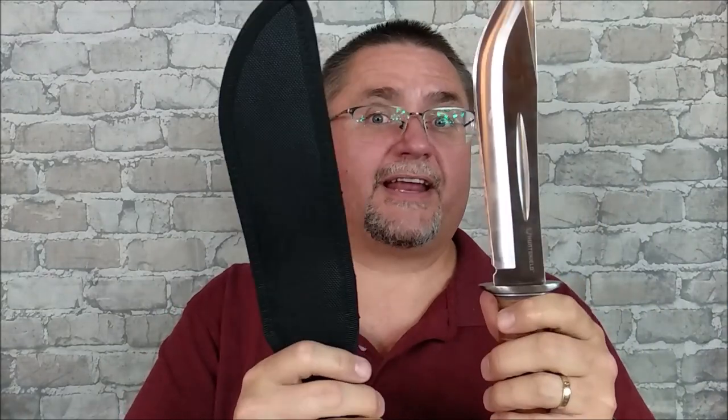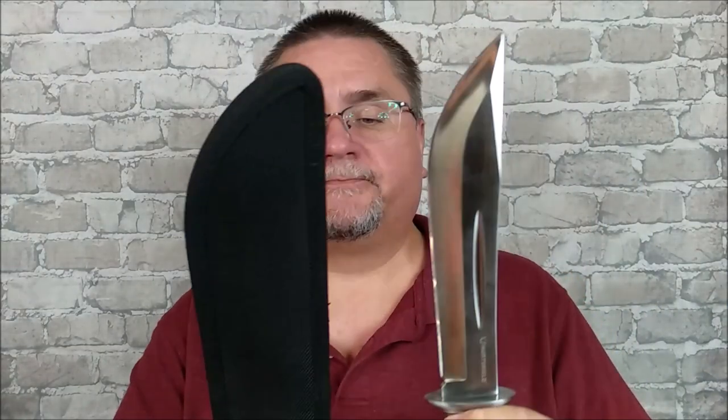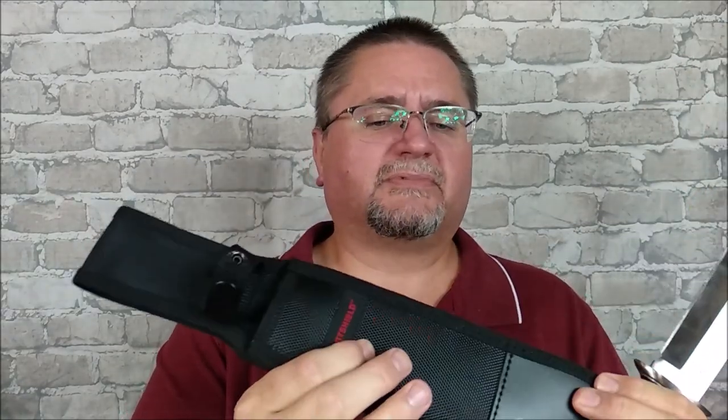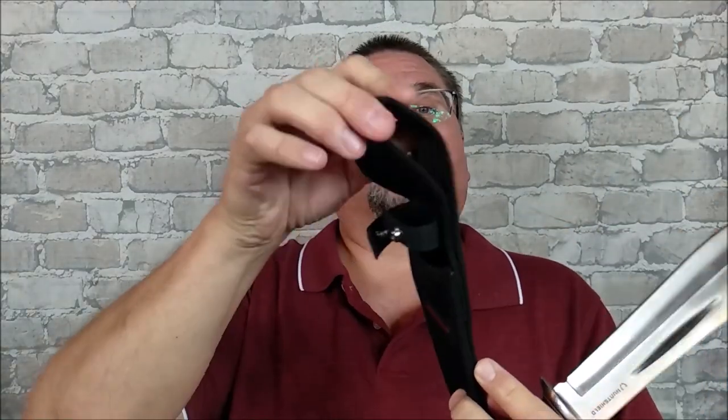The regular price for this knife is $49.99 Canadian — in American dollars, that's probably the high 30s somewhere. So, not a lot of money. It comes with this Cordura-esque style sheath. It's actually fairly well made, with a good snap to hold it and a great big belt loop right here. We'll look at that in a little more detail.